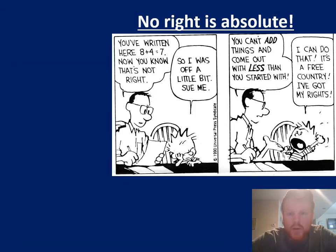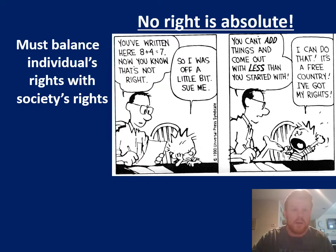When we talk about rights, it's really important to understand that no right is absolute. That means you don't have the right to do whatever you want, whenever you want. You don't have the right to actually say whatever you want. There are limitations even to the freedom of speech, freedom of religion, freedom of press, freedom to assemble, and freedom to petition. There are limits to all of them — no right that you have is absolute. The reason I'm explaining this is that you have to balance an individual's rights with societal rights.